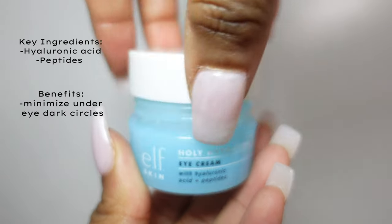Due to using acids, you need to follow up with a great SPF, which we will get to later. Next is eye cream — the Elf Holy Hydration Eye Cream. It is a game changer. It is a great texture and very little goes a long way — hydrating as anything.